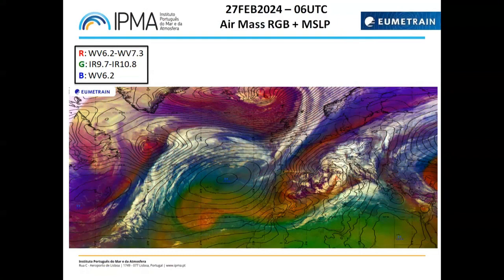These frontal systems are moving around the high pressure system and affecting the British Isles and Iceland. You can see a cold front crossing Ireland and Scotland at this moment, and the occlusion is near Iceland. There is another frontal system northeast of Newfoundland that will move further east and affect this northwestern part of Europe later tonight and tomorrow.